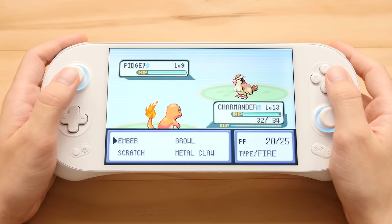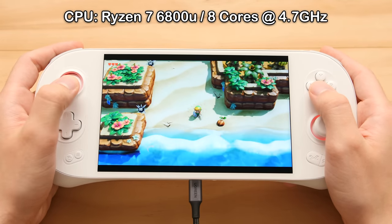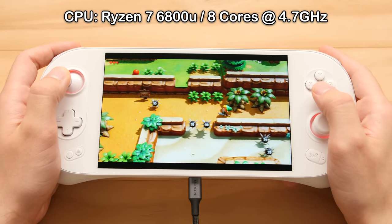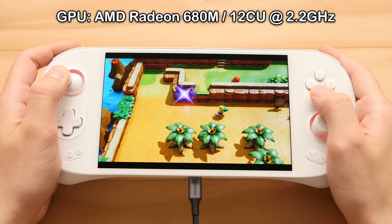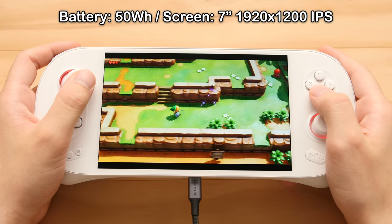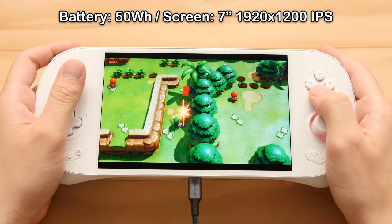I want to list some of the more notable specs to set the stage. The iNeo 2 comes with the new Ryzen 7 6800U processor. This is a top-of-the-line AMD processor with a Zen 3 Plus CPU and an RDNA 2 GPU. The GPU is what makes this the most capable gaming handheld thus far, and we are going to see how it holds up later in this video. Aside from that, we've got a beefy 50Wh battery and a new 1200p IPS screen.